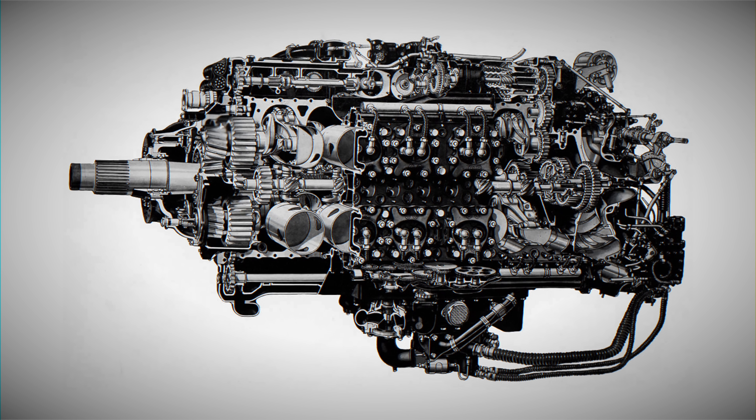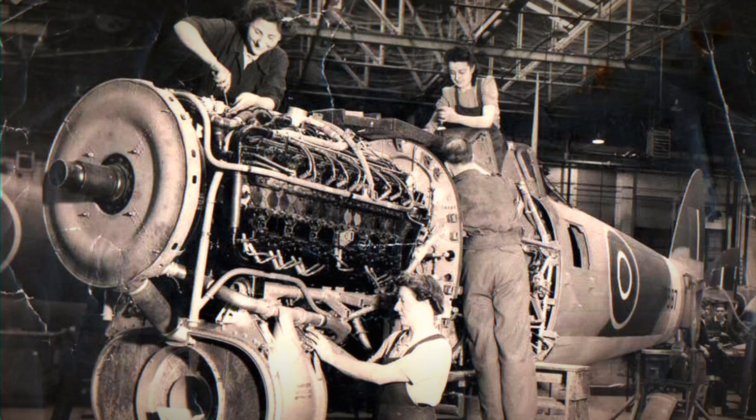Interestingly, Napier experimented with a 2-bank 12-cylinder and even a 4-bank 32-cylinder version. A deafening 2-stroke 4,000 hp fuel-injected engine was also tested but never put into production. The Sabre's production quickly ended after the war. It was an expensive but respectable achievement with about 5,000 units produced. Currently, there are no running Sabres, despite a dozen of them existing in museums today.